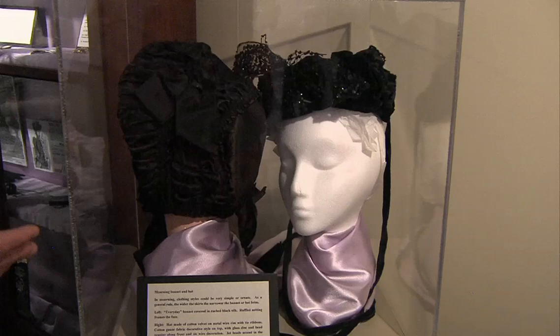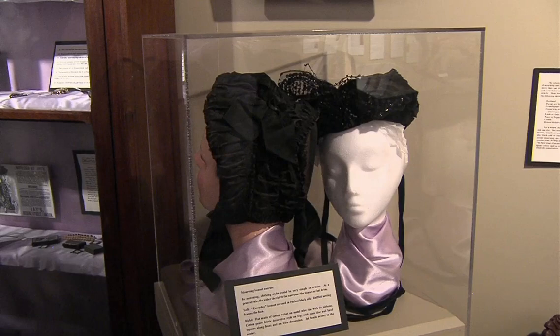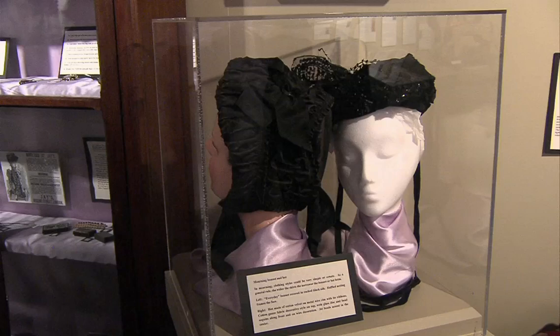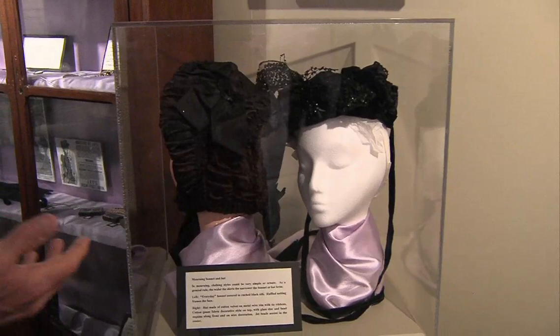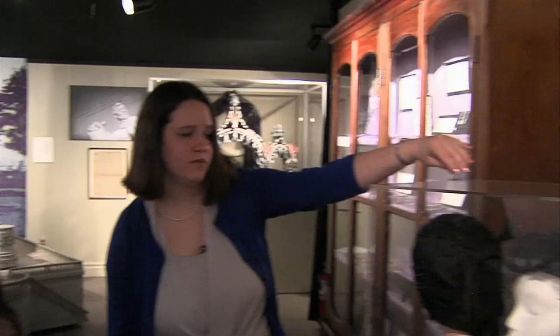There was a period when a woman was in deep mourning, right after a death. At that point she would cover more of her head — so that not much of her hair was showing — and she would wear something very simple. Not a lot of ruffles or frills, just something very simple and very black. A bonnet, to cover her whole head. And as the mourning became less intense over time, she was allowed to show more of her hair — it was considered appropriate for her to do so.